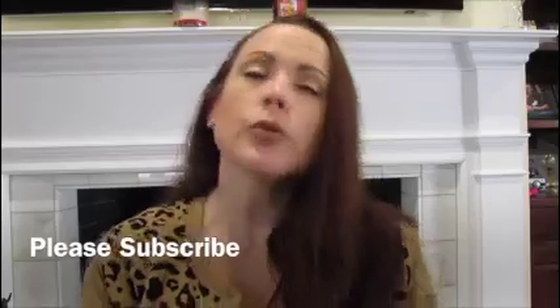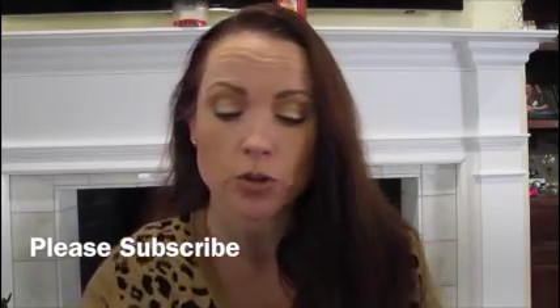Hi everyone, it's Julia and welcome back to my channel. Today we will be reviewing a very cheap product that you can purchase at the grocery store, and it is the ELF Makeup Mist and Setting Spray.